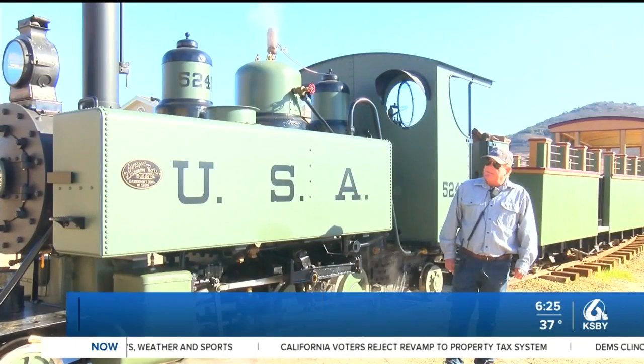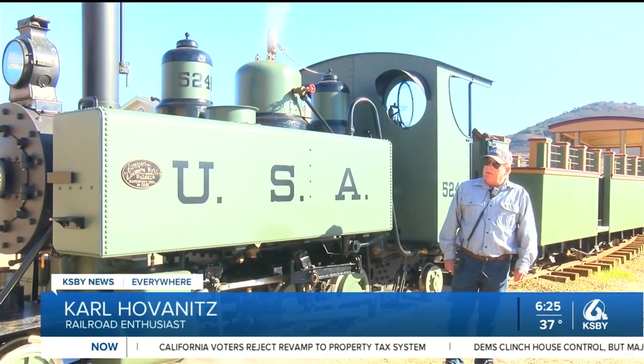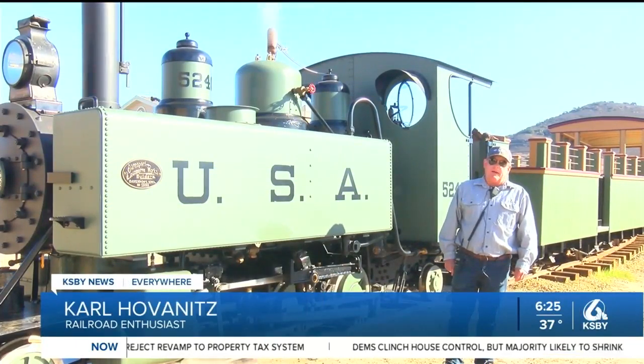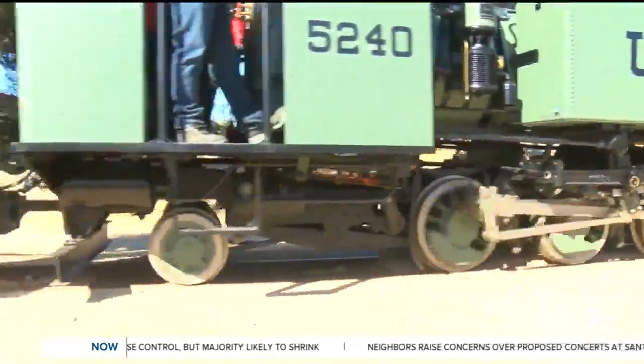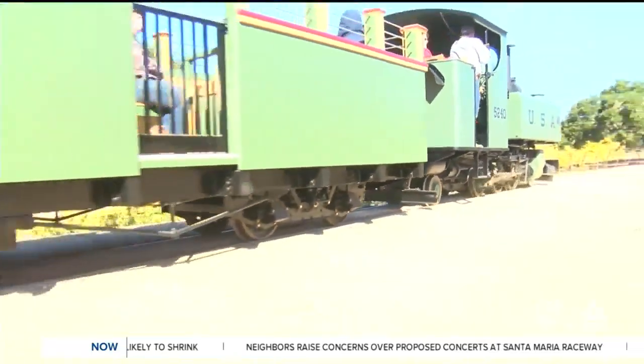Well, it's a very rare piece of the history of the Great War. Not much large equipment survived. It's one of only three of its kind in the world and it's the only one operating.